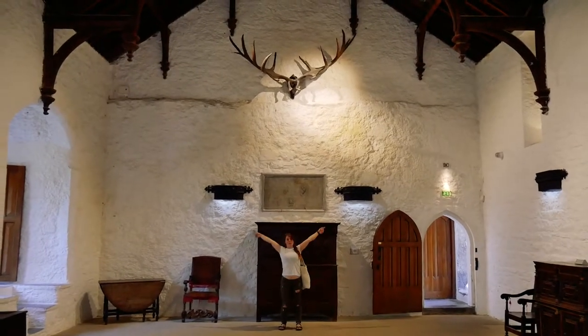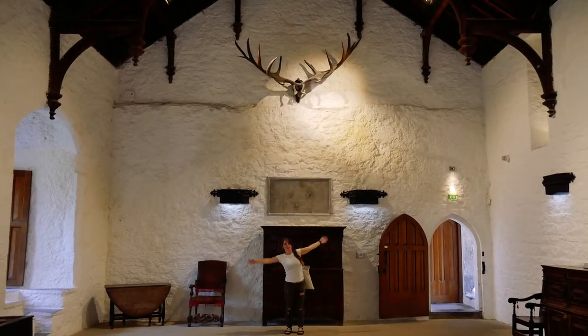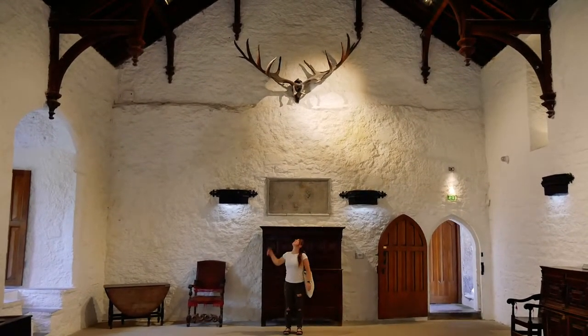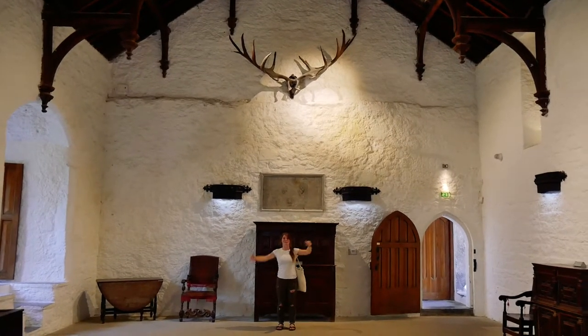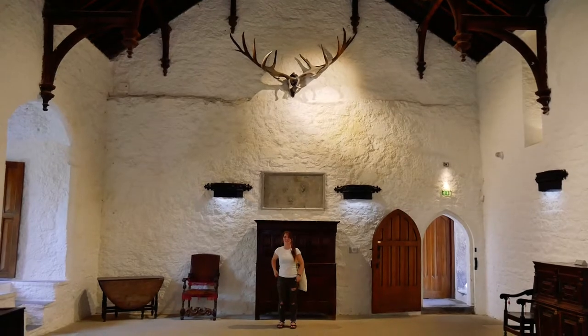The width of its walls is longer than I am tall. It's a great Irish feeling — it's humongous, or it was many hundreds of years ago.